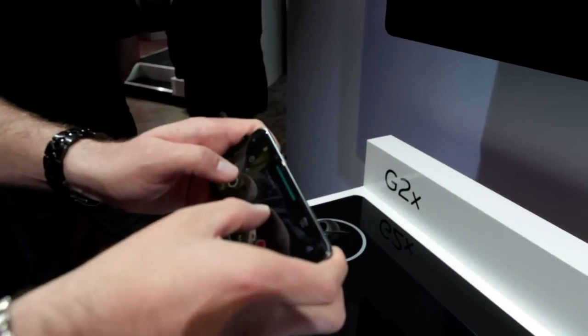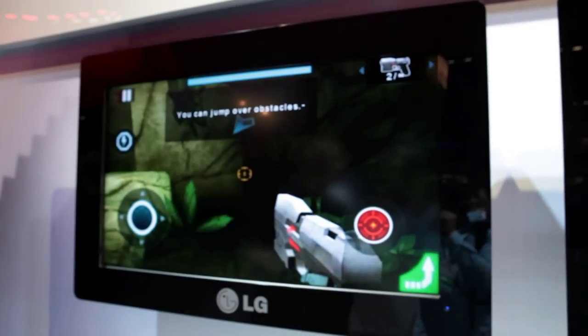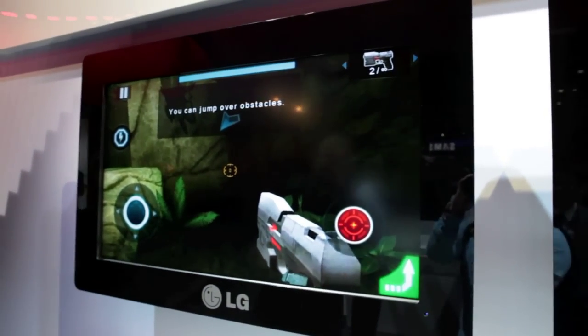What you see on the handset is what you see on the TV — it mirrors the image of the handset right onto the TV.